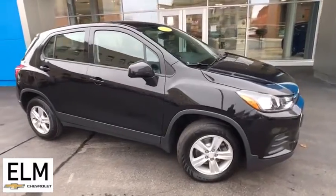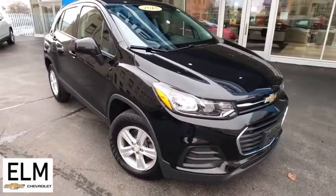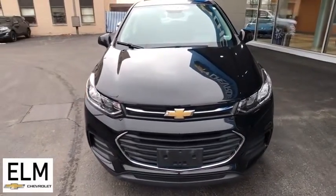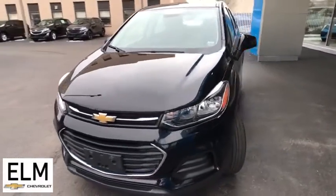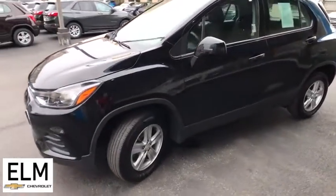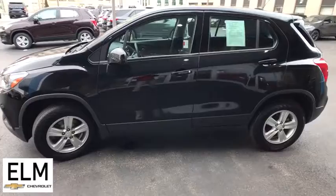You are going to love the 2018 Chevrolet Trax. The Trax is tiny on the outside, but remarkably spacious within. It comes with a clean and modern interior. This vehicle has less than 35,000 miles. Here are some of this vehicle's great options.